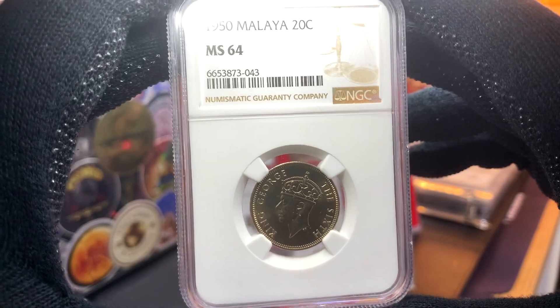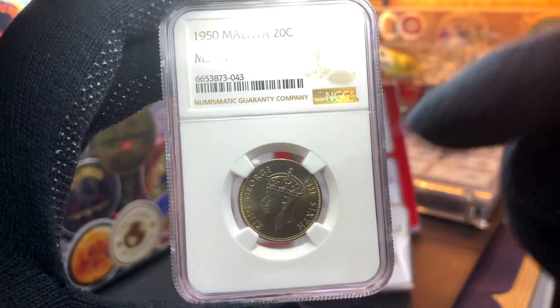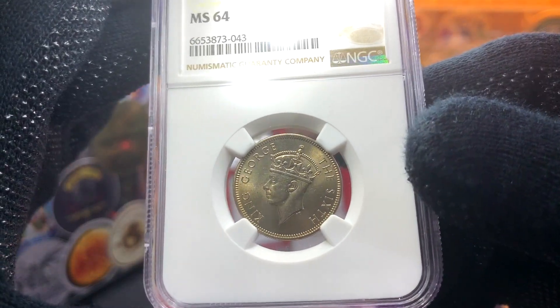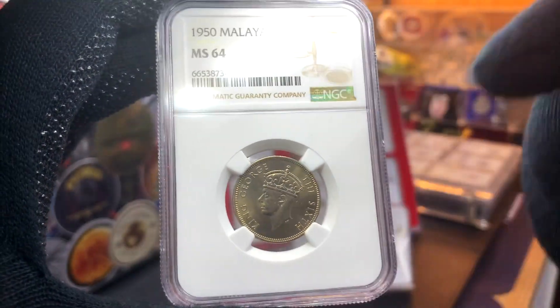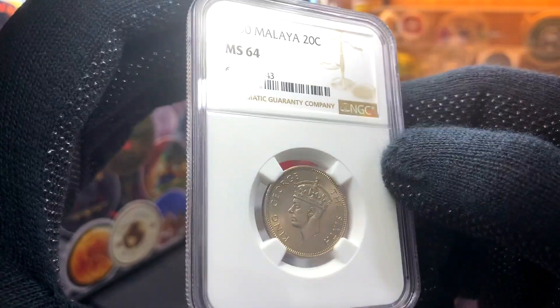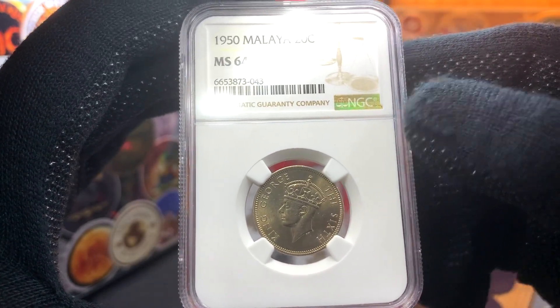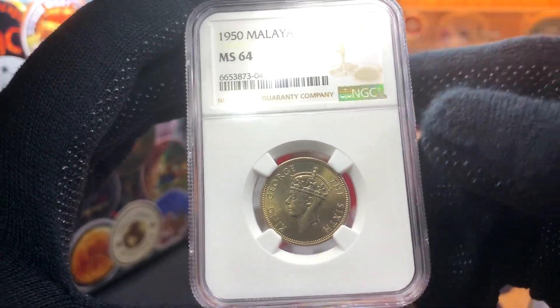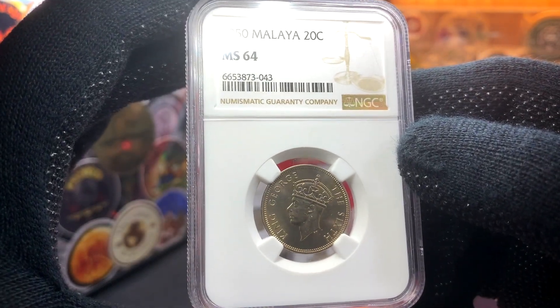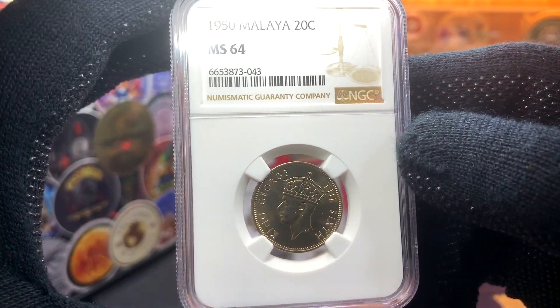The second graded coin I scored from the same seller is this 20 cent coin from 1950. This coin also has the effigy of King George VI. For this effigy, there were just two coins minted in copper nickel: one from 1948, which I'm still missing — I do have the raw coin but have yet to find a graded example — and the second copper nickel coin, which is the one from 1950.